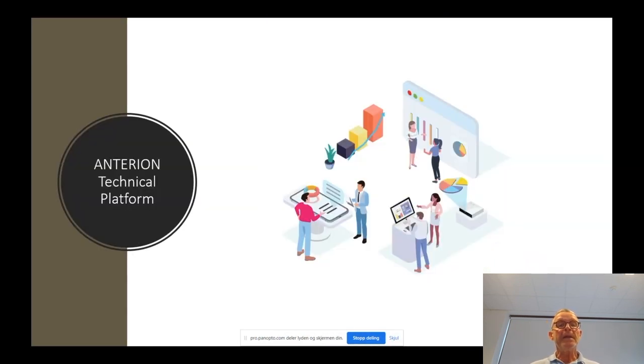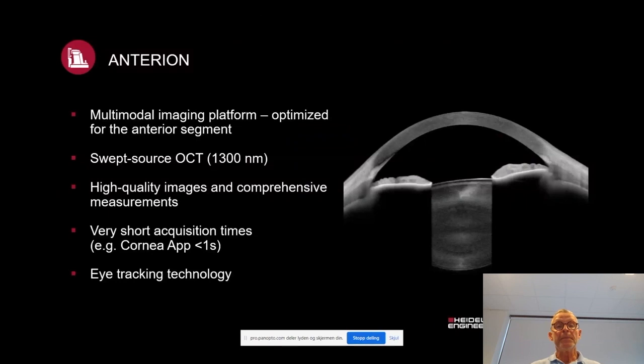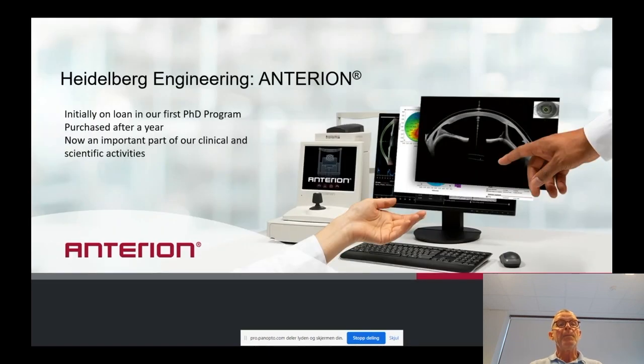Now to the anterior technical platform. The Heidelberg Engineering Anterion was initially on loan in our first PhD program. After one year, we decided to purchase the instrument based on our experience, and now it's an important part of our clinical and scientific activities.